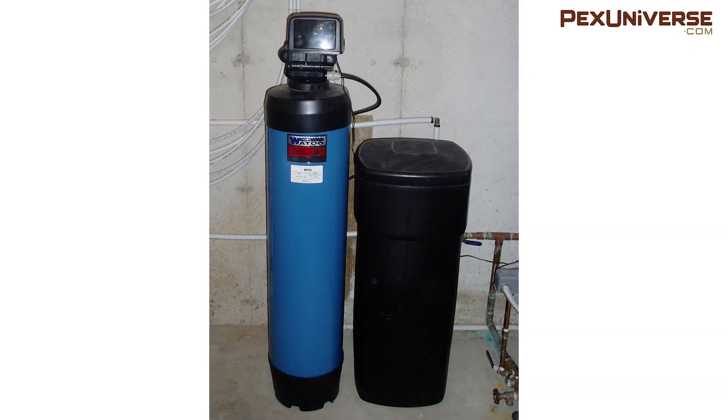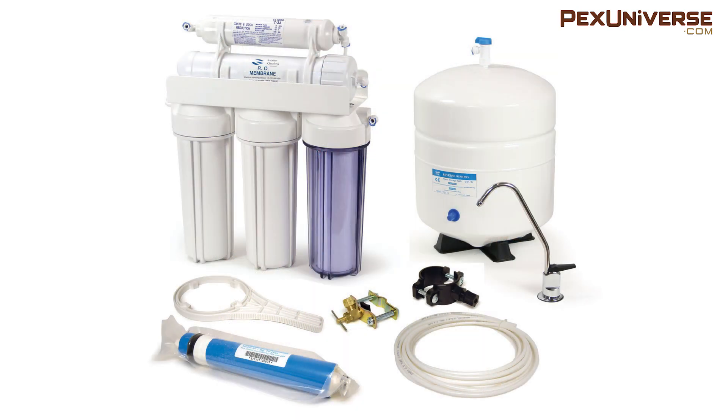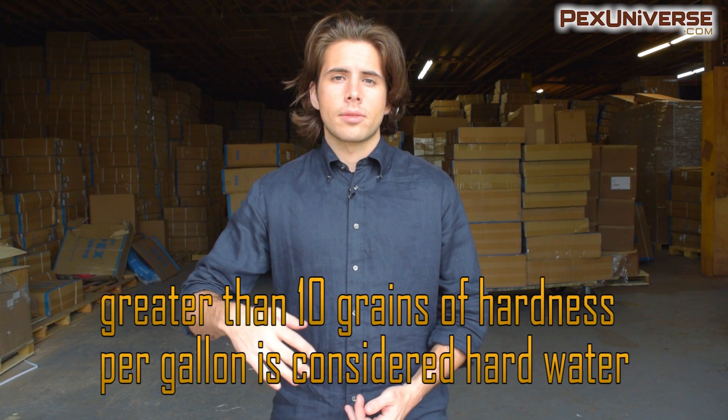Since softeners add sodium to the water, it may need another filter like a reverse osmosis system to pull the sodium out so the water is drinkable. The amount of sodium added completely depends on how hard your water is. With very hard water you can get as much as 20 to 30 milligrams of sodium added for every 8 ounces of water.